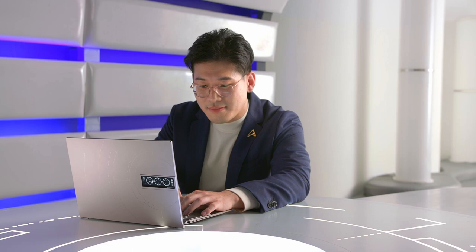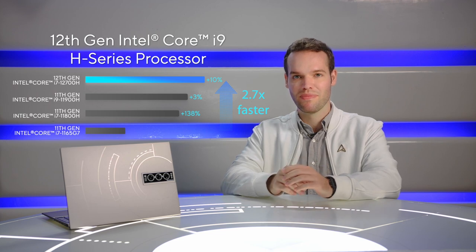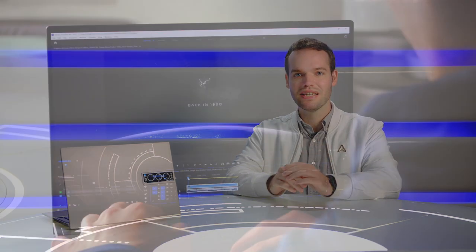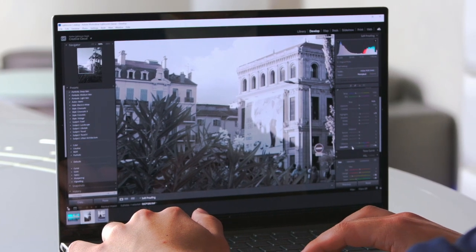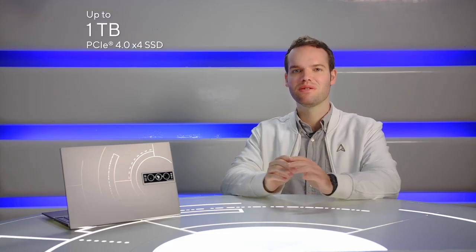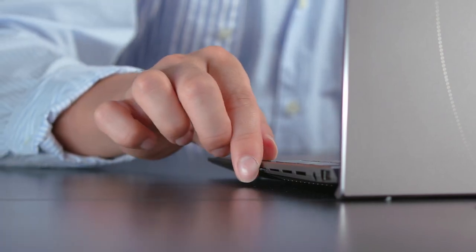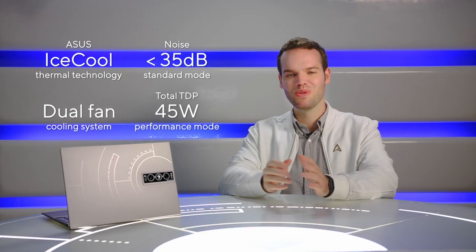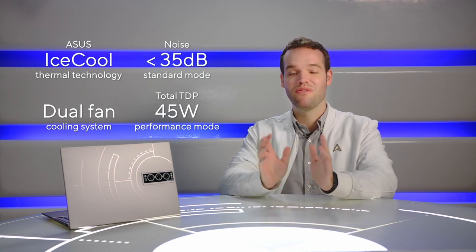The outstanding performance of this special Space Edition is centered around the new top-of-the-line 12th generation Intel Core i9 H-Series processor, which can reach 45 watts total TDP. You can breeze through all your projects with ease, such as streaming, editing photos or videos, and gaming — this laptop can handle anything you demand of it without skipping a beat. The high-speed 1TB PCIe SSD with 6,500 MB/s read speed, combined with up to 32GB of LPDDR5 RAM, will allow you to zip through documents and transfer large files with ease. For maximum efficiency and cooling, our latest Asus IceCool thermal technology allows the laptop to stay quiet and cool while facilitating greater performance.